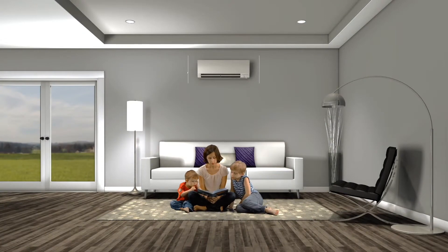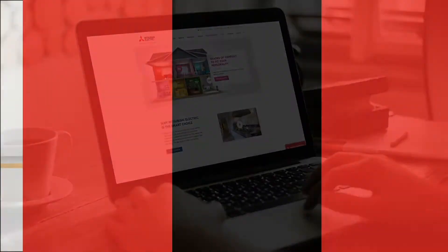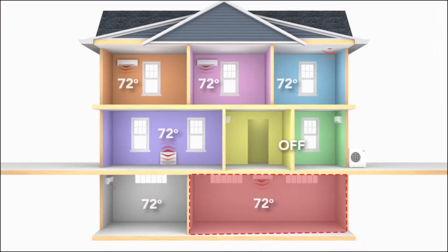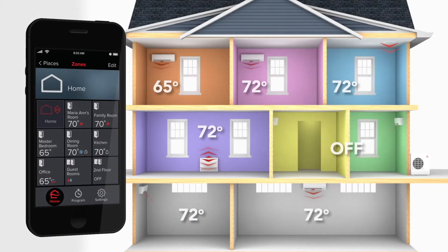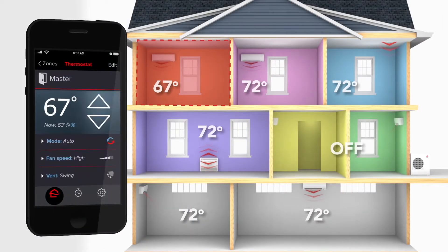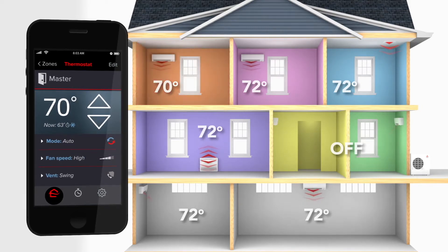Our indoor units also feature true air filtration for your home, resulting in improved air quality with whisper quiet operation, perfect for any home, even a baby's nursery. With Mitsubishi Electric zoned comfort solutions, room-by-room temperature control is at your fingertips. With temperatures sensed at each of the indoor units, constant comfort is now a reality.